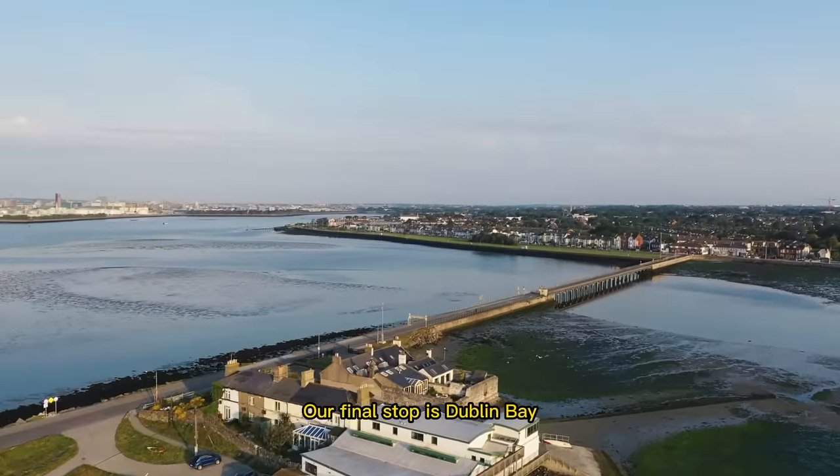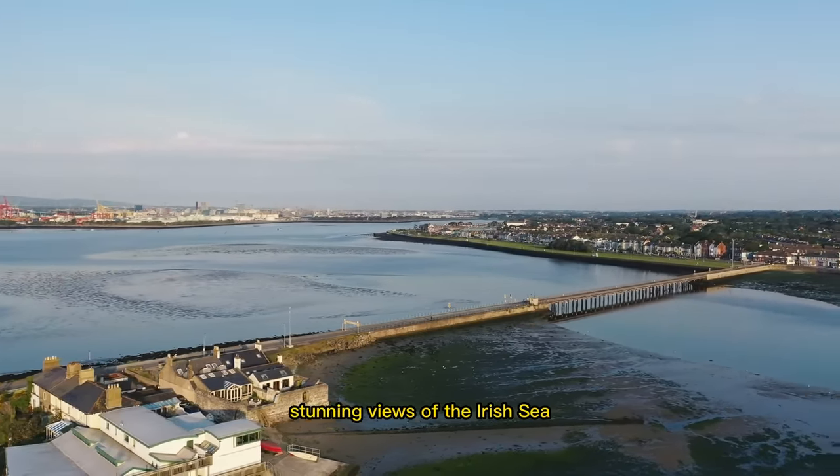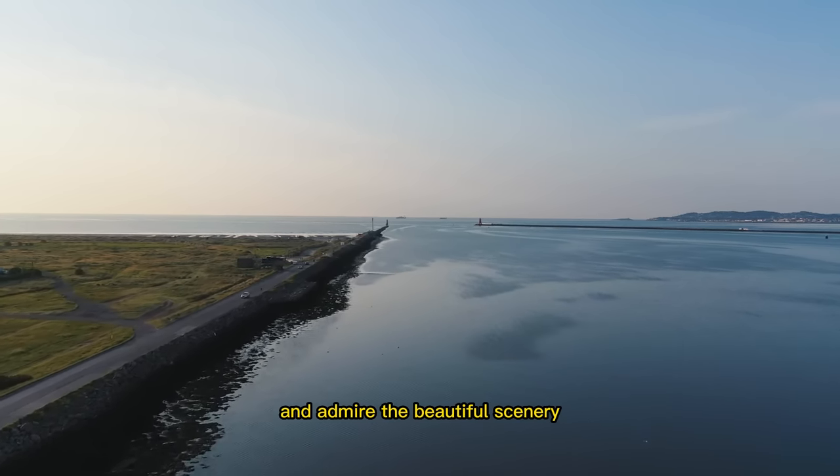Our final stop is Dublin Bay, a beautiful bay that offers stunning views of the Irish Sea. You can take a leisurely walk along the beach, enjoy the fresh sea breeze, and admire the beautiful scenery.